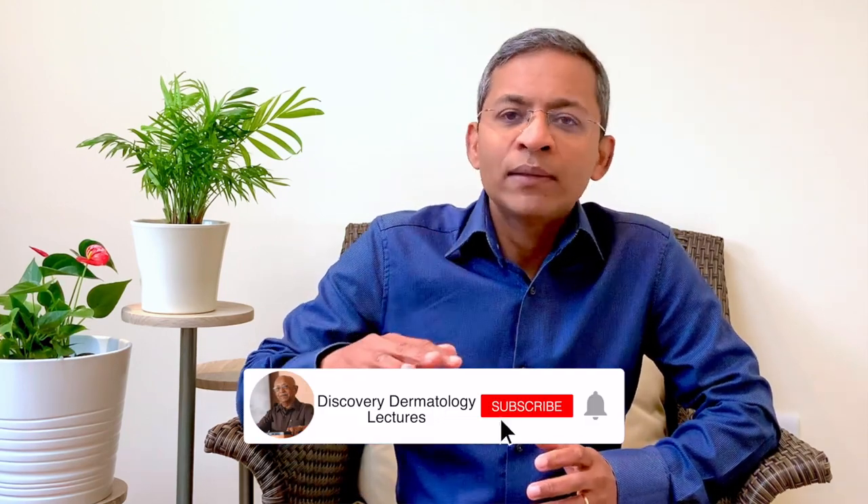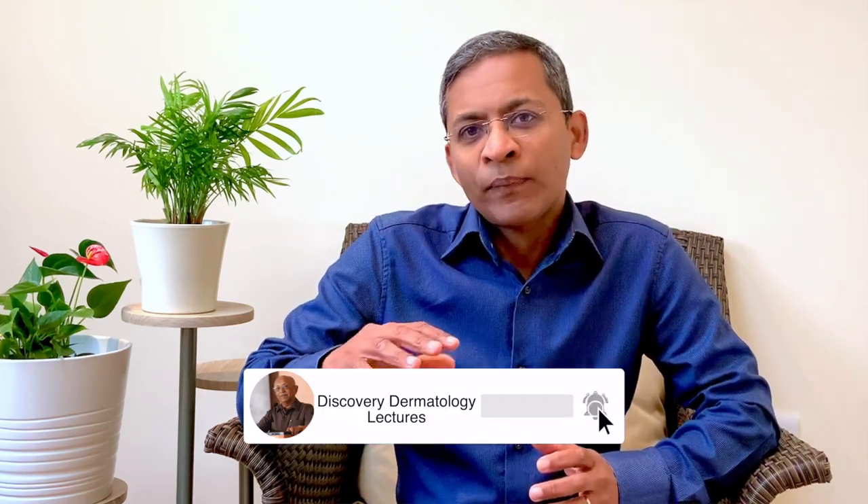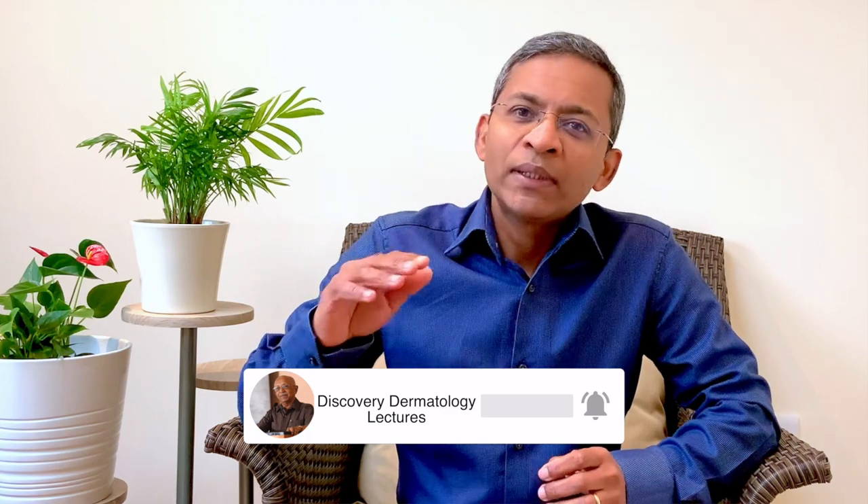One of the best ways of optimizing treatment is to understand the mechanism of the disease process. If we then target the various steps in the etiology of the condition, we have a much better chance of success. Hidradenitis is also called acne inversa and affects about 1% of the general population.